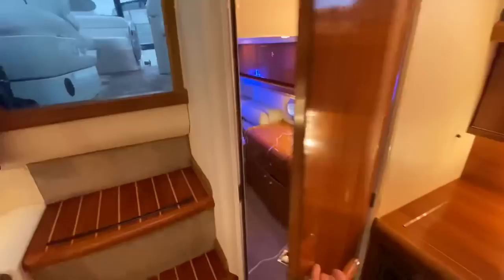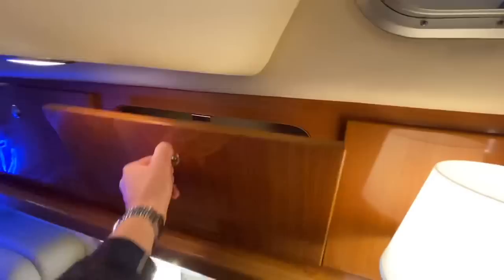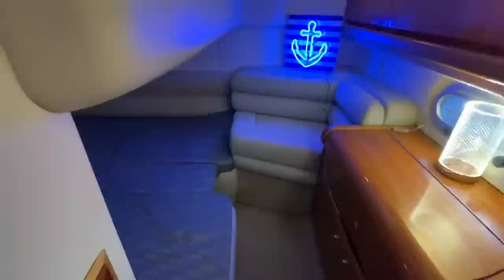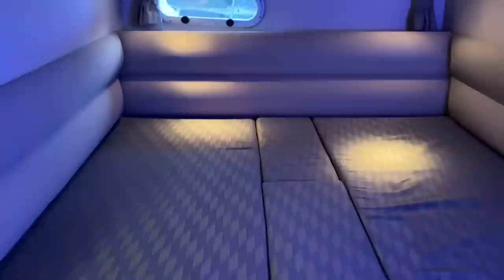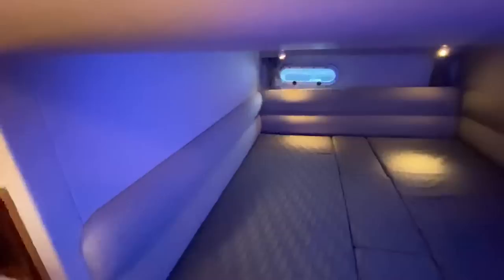Looking into the aft cabin — it's a double, though you can remove one section to make two twin beds. Storage runs the entire way along with another locker that has a hanging rail for a dinner suit or jacket. The aft cabin is arguably the master because it's full beam — from window to window the entire beam of the boat. The upholstery looks as if it is brand new. There are curtains, two reading lights, and a storage lip where you'll likely want to keep your phone so your alarm doesn't make you crawl up to get it in the morning.